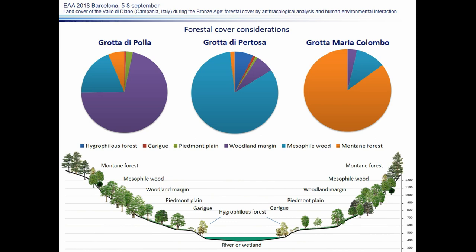On the other hand, the Grotta di Pertosa sample shows vegetational features clearly linked to Mesophile Woodland, with few woodland margin and Hygrophilous Forest elements. The Grotta Maria Colombo sample gave a marked mountain forest vegetation characterized by beech and conifers, in particular the Pinus sylvestris/nigra group. When we place this data on an altimetric scale, it is possible to notice how the results fit well with the location of the sites.